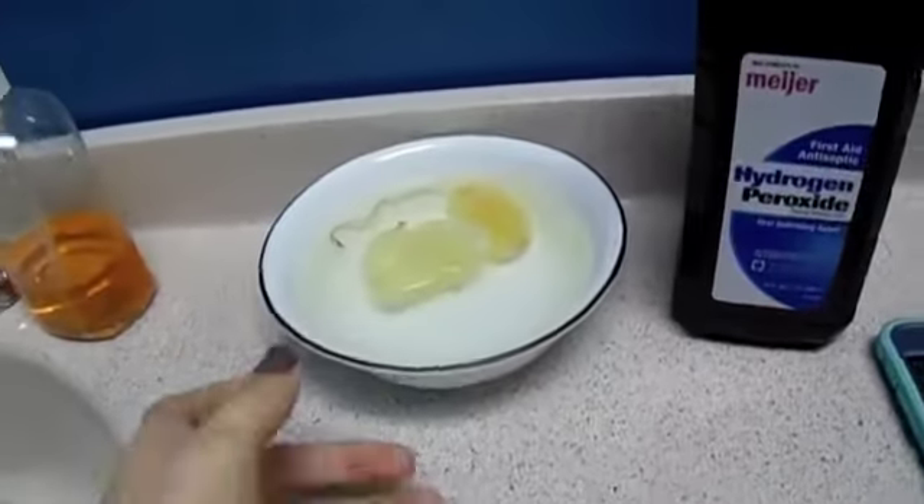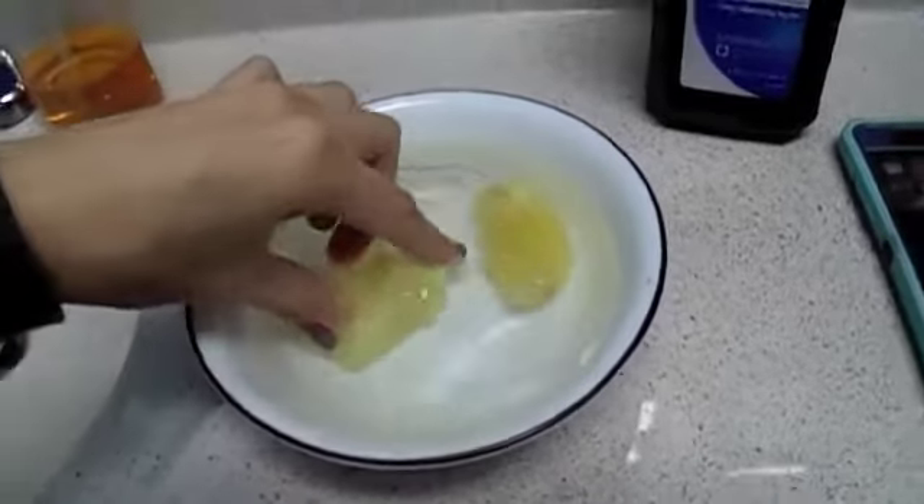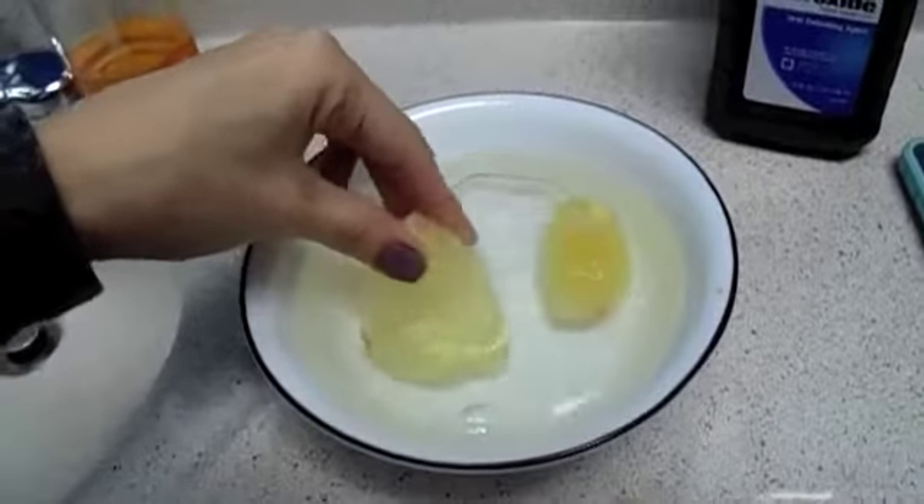It is Monday, March 13th, and my period is, I think, officially done. Though when I just peed, a little bit of blood was on the toilet paper, but there's nothing really coming out. Right now I am sanitizing my sponges. I guess I wanted to show a little bit of how I do that.